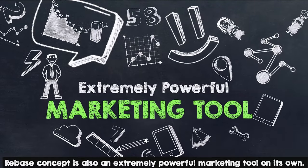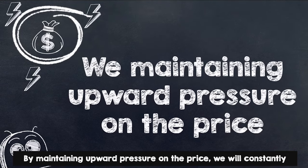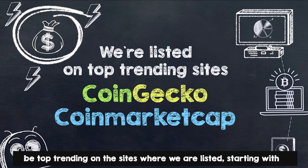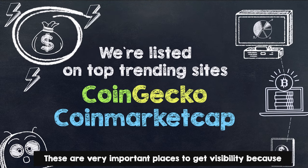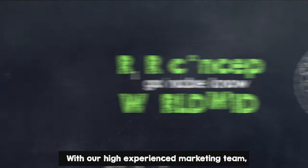The rebase concept is also an extremely powerful marketing tool on its own. By maintaining upward pressure on the price, we will constantly be top trending on the sites where we are listed, starting with CoinGecko and CoinMarketCap. These are very important places to get visibility because they are visited daily by a lot of investors.